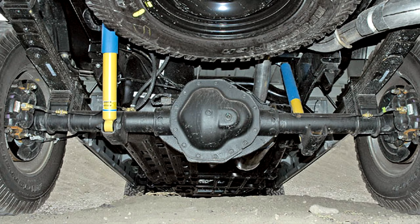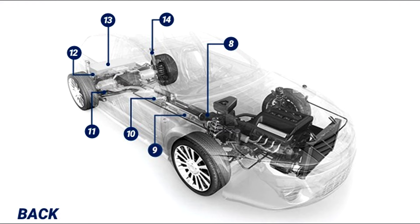Number thirteen: Rear axle. A key part of the suspension system to which the rear wheels are mounted.